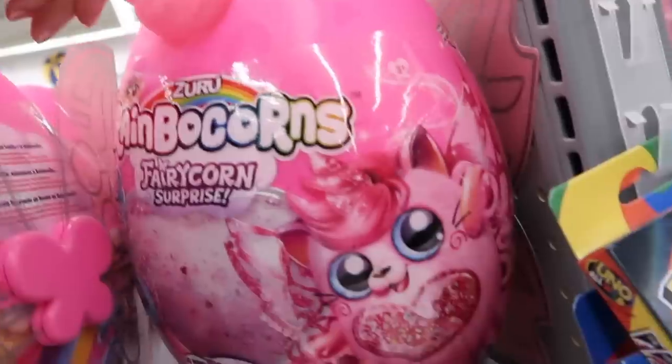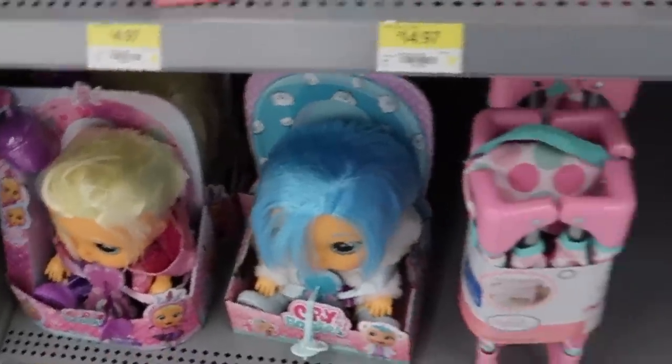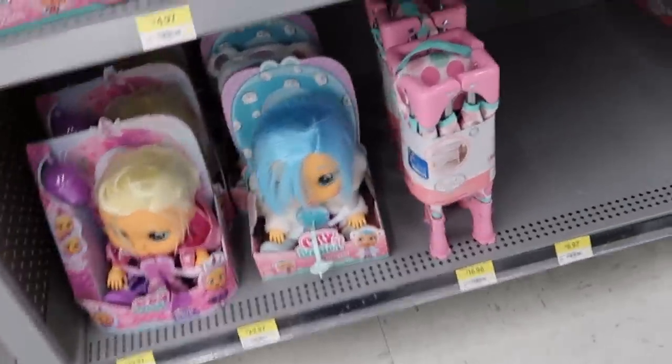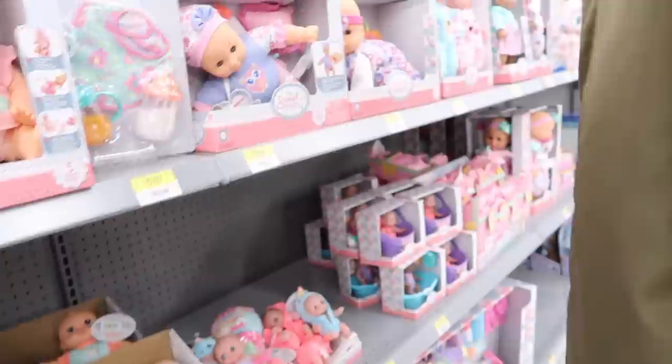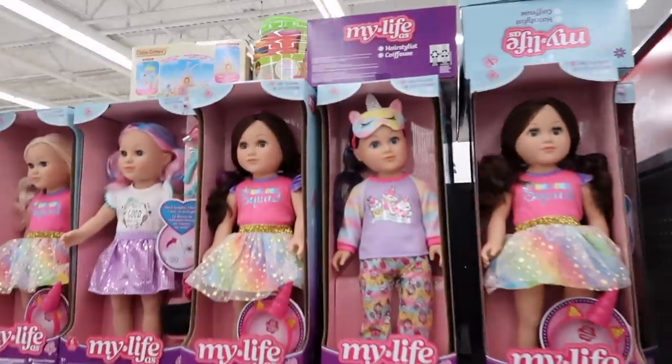First of all, what is this — Rainbocorns, surprises inside? Holy — look at that big-headed baby! Look how big that head is. I'm pretty confident that's what I looked like when I was a baby. Wait, that's creepy to me. Crybabies — oh, that's weird. I didn't know a massive head and crying was enough to become a toy. I should be rich by now.